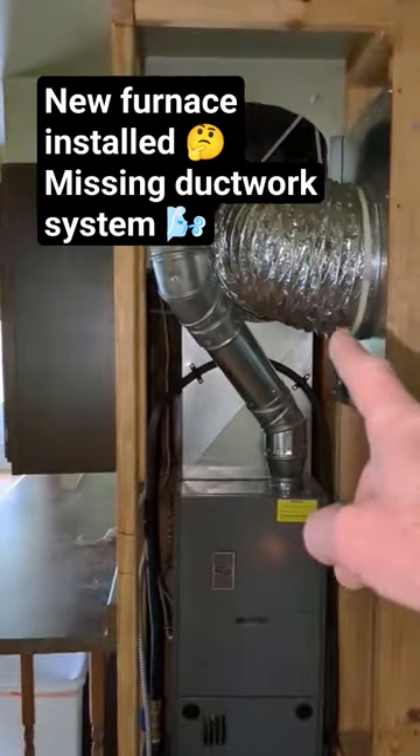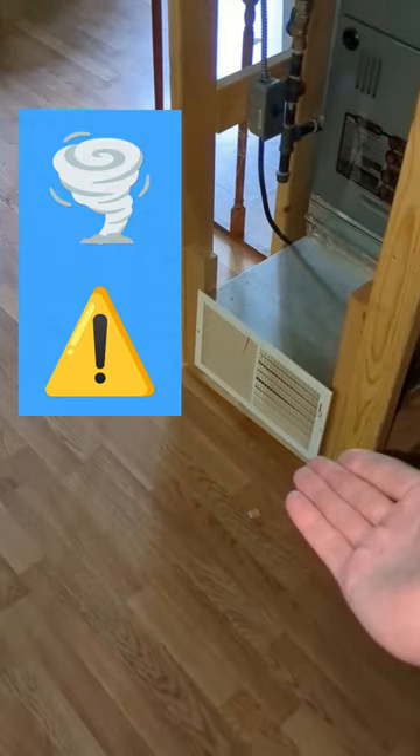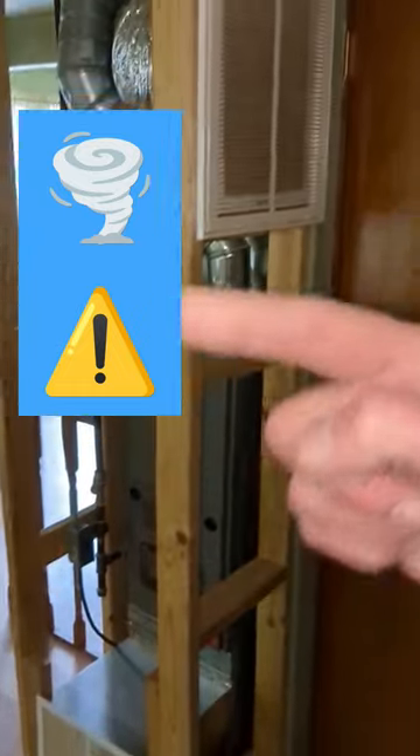The cold air return is this device right here. What they did was they added an air filter rack. However, when the heat comes out of the heat vent it's going to rise and it's going to be pulled right back into the cold air return, so it's essentially just going to go in a big circle.